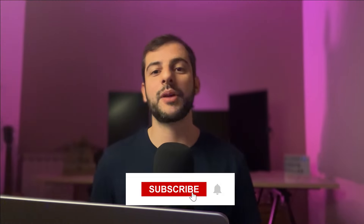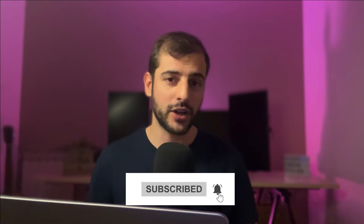Be sure to hit the subscribe button so you don't miss out on any future Photoshop tutorials. I'll see you in the first video. Thank you.